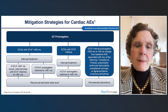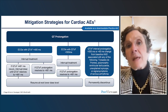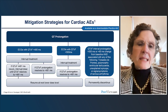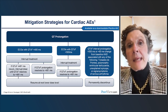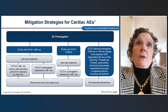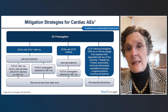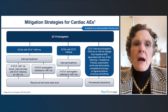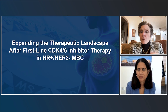QTc prolongation is an issue with ribociclib, but it occurs at very low incidence. We need to be aware that some of our patients have polypharmacy due to other medical problems — methadone, higher doses of SSRIs — which can contribute. We should get baseline EKGs and then repeat at two weeks and four weeks to measure QTc. I very rarely see this. It is a peak dose effect, so dose reduction from 600 mg to 400 mg in the metastatic setting essentially makes it go away. This summarizes some new data and approaches we can take in the first-line setting.